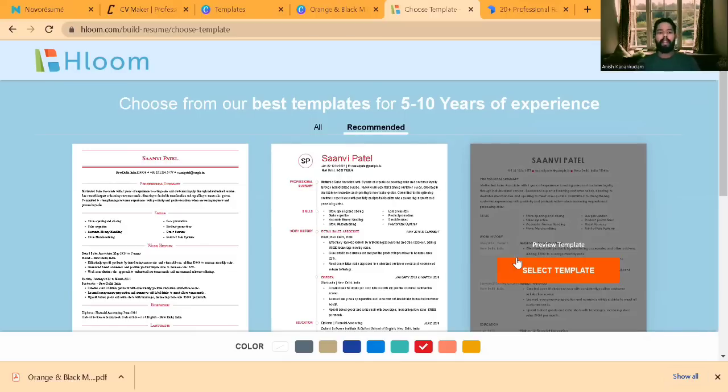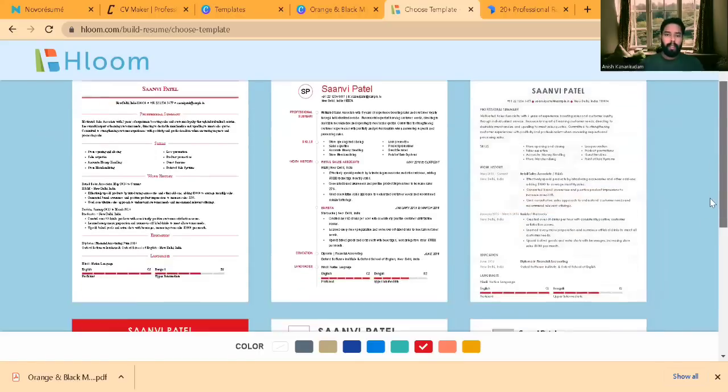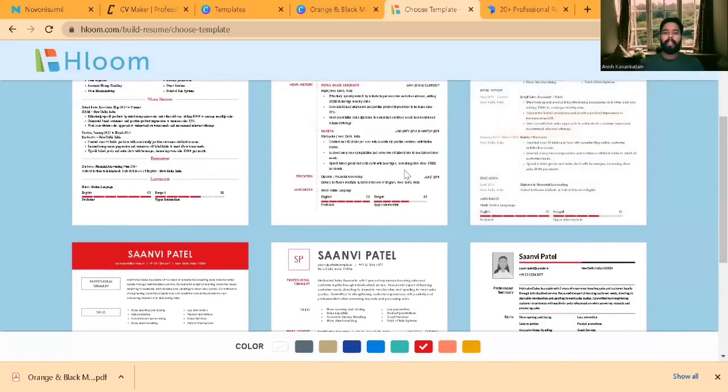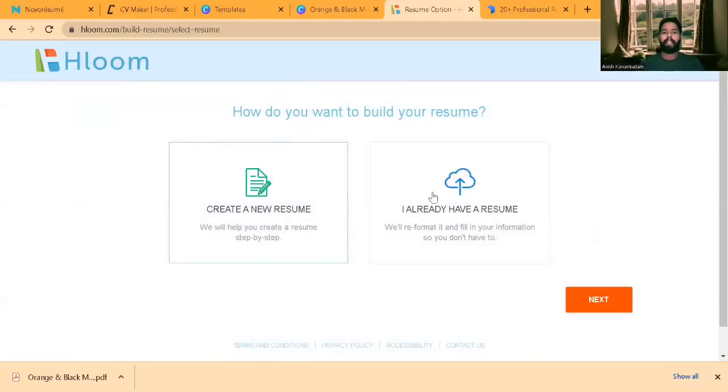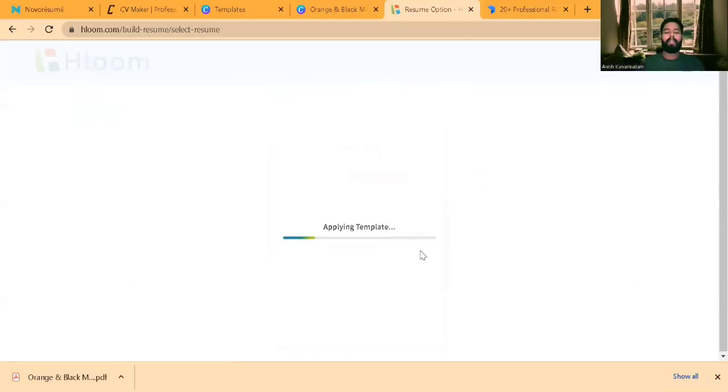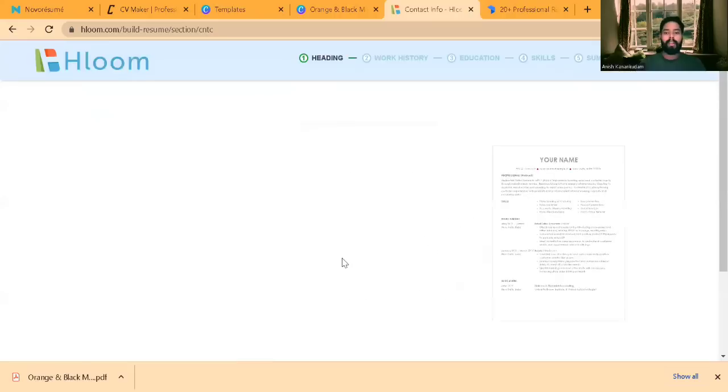If a person is looking for a job in India, most resumes are captured from different job application websites and compiled here, so you can use those resume templates to build your resume. There are a lot of resumes available. When you select a template, you'll get an option for whether you already have a resume. If you do, you can upload it and it will extract contents from your resume and place them in the selected template. If you have a new resume, click on New Resume.